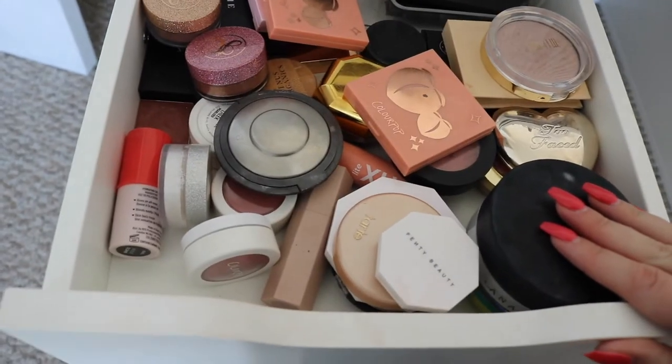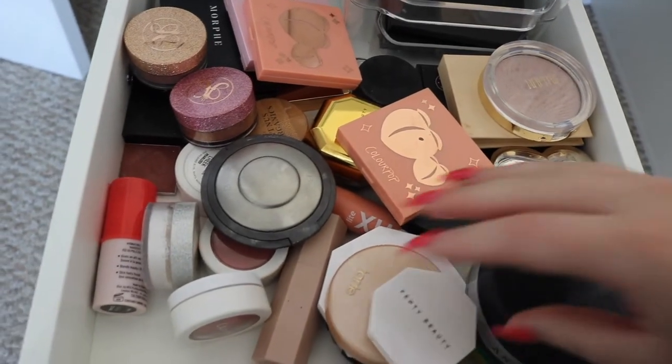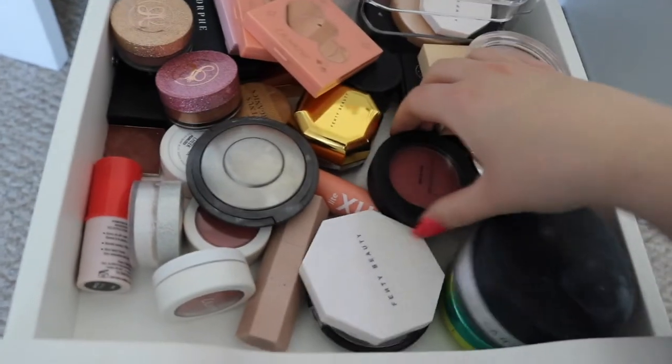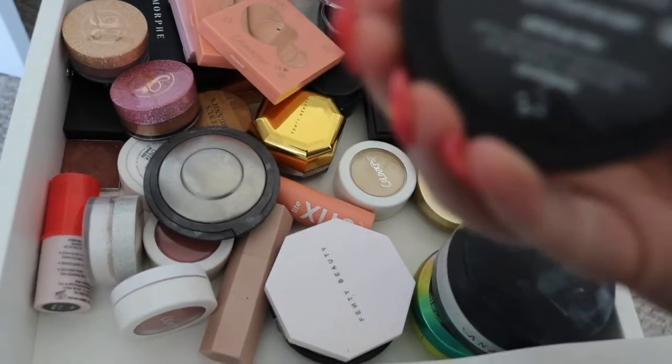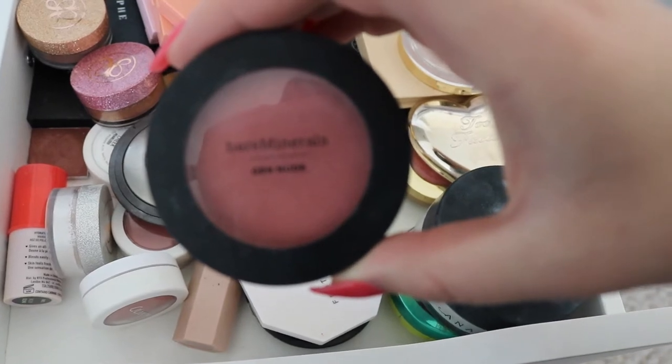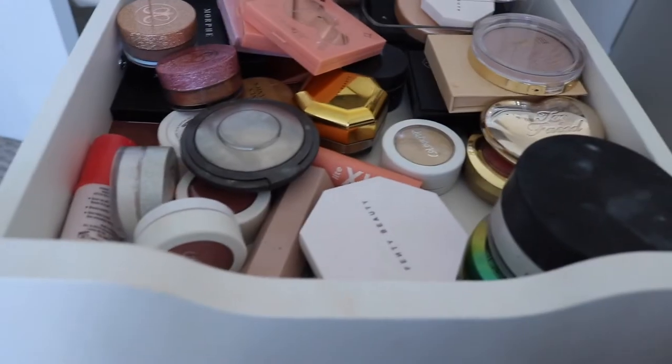Let's go back to my blush and highlight drawer. Since I still don't know what I want to do, I think I'm gonna go for something that's more neutral. I haven't used this in a while - this is the Bare Minerals Gen Nude Blush in Call My Blush. It's pretty neutral, especially when used with a light hand, so I'm gonna pull that.